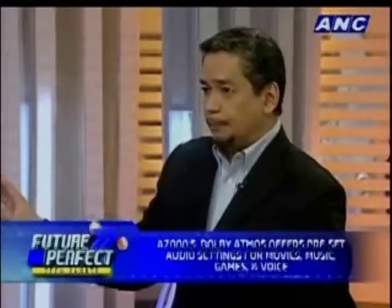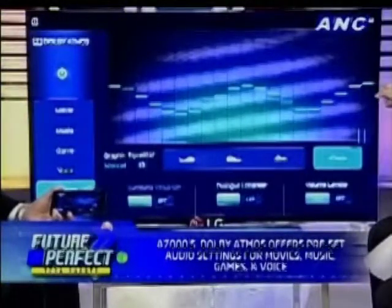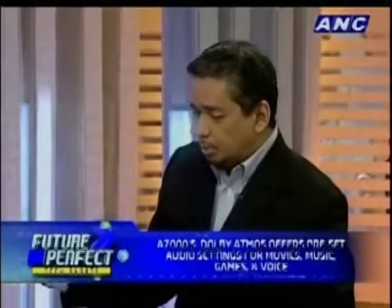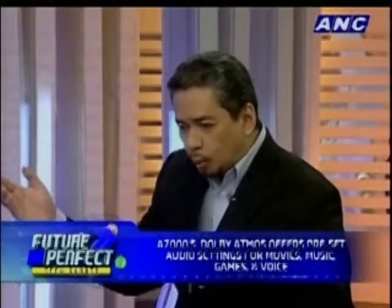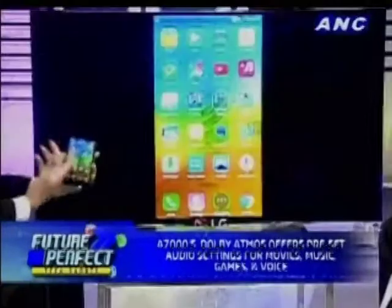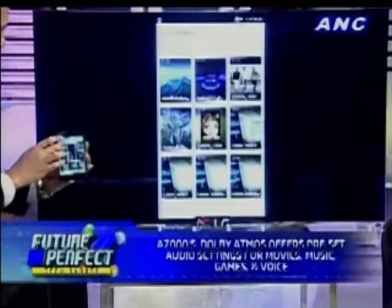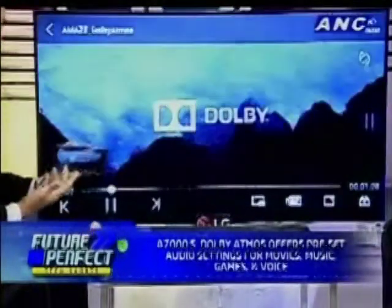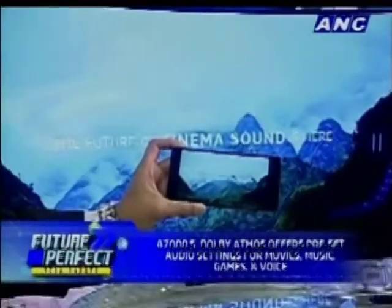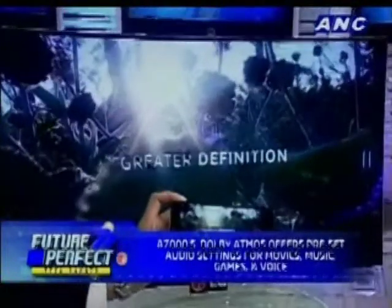Since Dolby Atmos only works on headphones, a lot of people actually want to watch on a bigger screen. You can connect your smartphone through Miracast, which is what we're doing now. As mentioned, the A7000 supports Miracast, and if you have a video file on your phone you can play it on a Miracast TV.